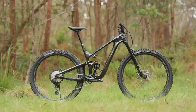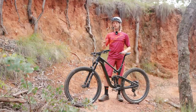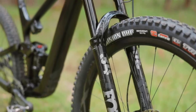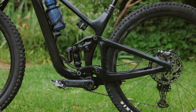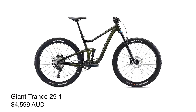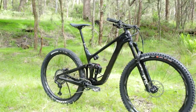This is the new 2022 Giant Trance 29 and for this year we've got a new frame, updated geometry, in-frame storage and Fox Live Valve integration. The Trance 29 remains Giant's short travel trail bike, sitting between the Anthem cross-country race bike and the Trance X all-mountain bike. There will be three carbon models in the Trance 29 lineup for 2022 and one alloy bike with prices starting at four and a half grand. The bike we've been testing is the Trance Advanced Pro 29-1, which has a retail price of $8,699 Australian dollars.